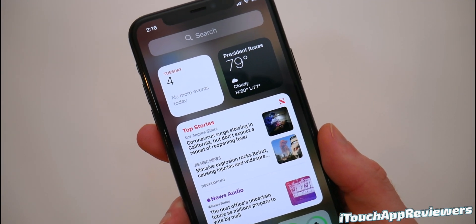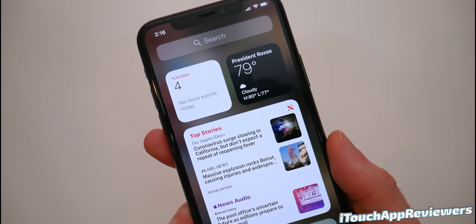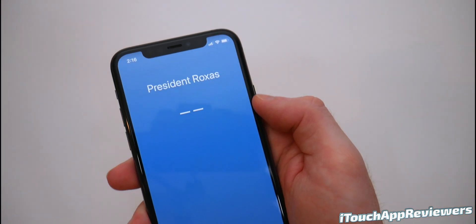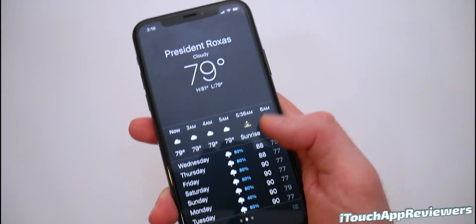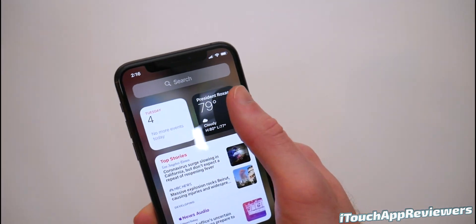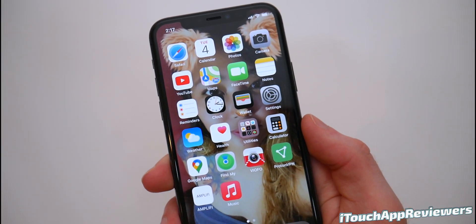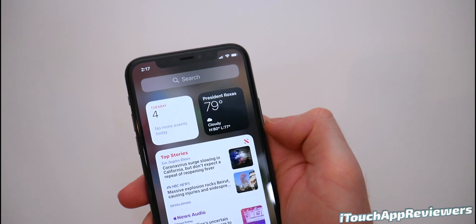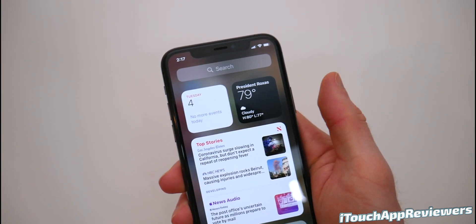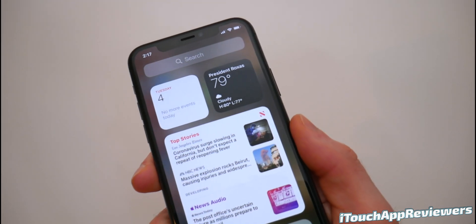Here are some things that are fixed for widgets: the quick actions menu no longer appears behind the widget overlay. Conditions displayed in the weather widget now match the conditions in the weather app — before, the widget might say 78 degrees while the app said 79. Those are all fixed. Also, if there was a major temperature dip the next day, it would switch to Celsius for some reason — that has been fixed.